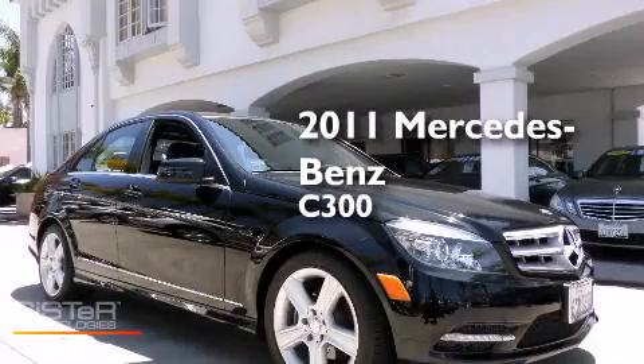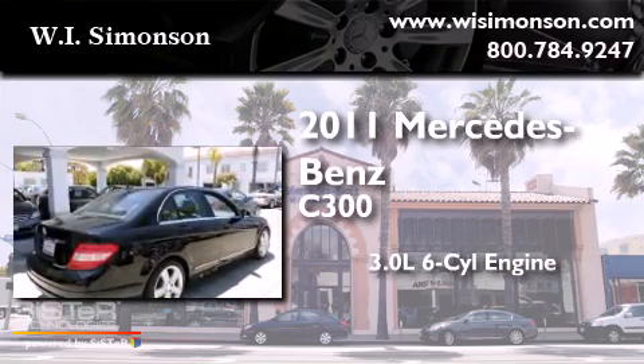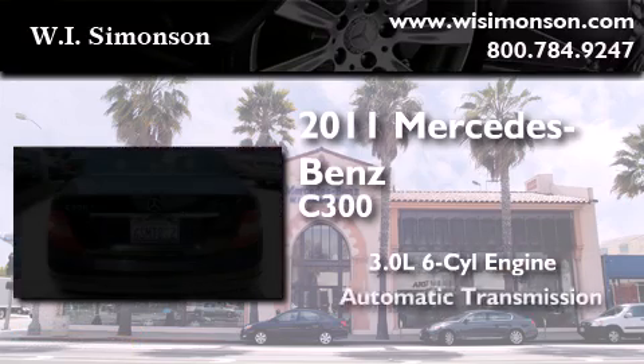This is a certified pre-owned 2011 Mercedes-Benz C300. It features a 3.0-liter six-cylinder engine and an automatic transmission.